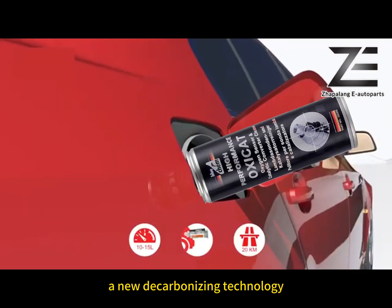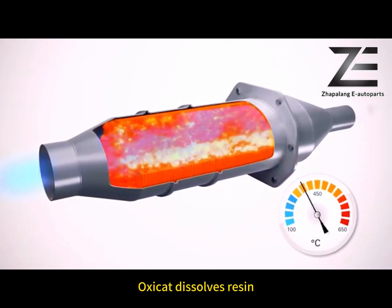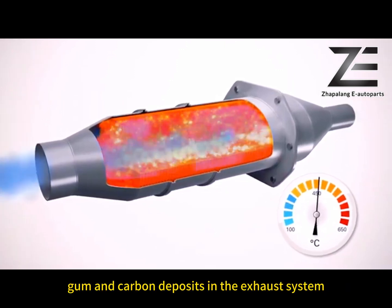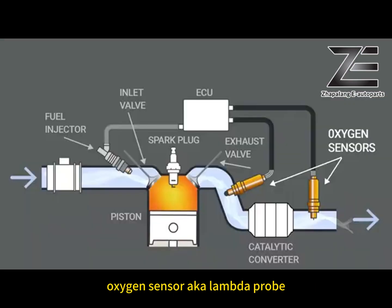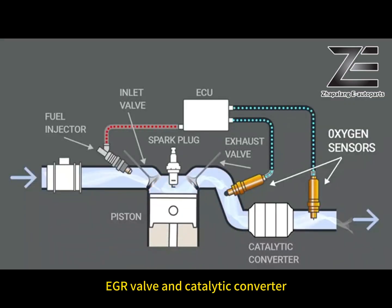A new decarbonizing technology, especially developed to clean the complete exhaust system. OxyCAD dissolves resin, gum and carbon deposits in the exhaust system — including the oxygen sensor, Lambda probe, EGR valve and catalytic converter.